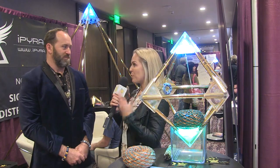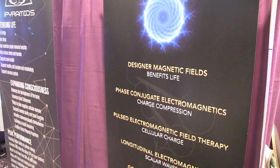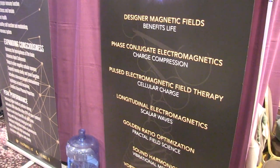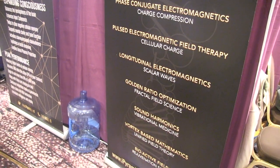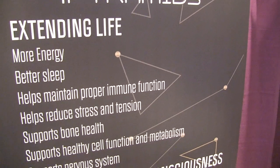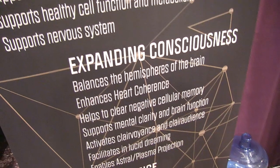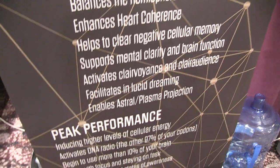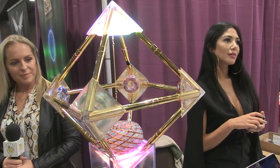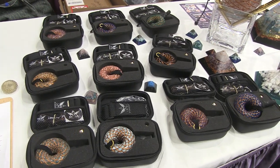Obviously from the accident you had, that's where the inspiration came to figure out these things to help other people. Yeah, I actually had to fall out of a helicopter 60 feet to go down a path to discover this ancient technology. We have our website ipyramids.net — you can go there and discover all of our toys and energy devices.